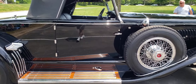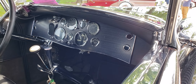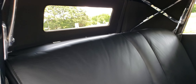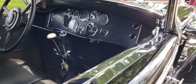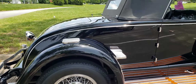It's got the dual side mounts. What a beautiful dash — amazing. Very, very nice. The wood on the running boards is great, and there's a step up for the rumble seat. Nice.